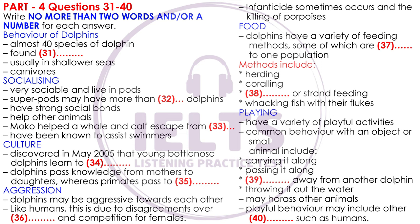Dolphins can, however, establish strong social bonds. They will stay with injured or ill individuals, even helping them to breathe and bringing them to the surface if needed. This altruism does not appear to be limited to their own species. A male dolphin called Moko in New Zealand was observed guiding a female pygmy sperm whale together with her calf out of shallow water where they had been stranded several times. Dolphins have also been seen protecting swimmers from sharks by swimming circles around the swimmers or charging the sharks to make them leave.